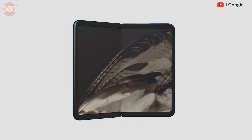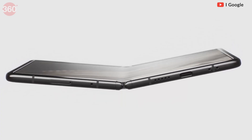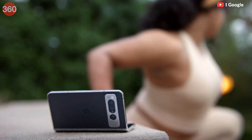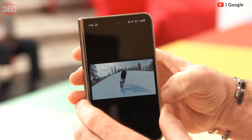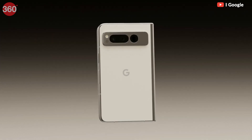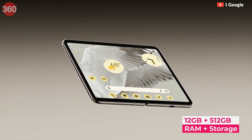Moving on, Google officially announced one of the most anticipated devices of this year, the Google Pixel Fold. Foldables promise flexibility for those who want the portability of a smartphone and the utility of a tablet all in the same device. Only a few brands have been able to launch a foldable smartphone so far, and now Google is trying to show off what it thinks an Android foldable should look and feel like.